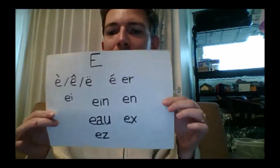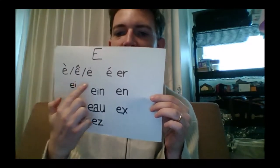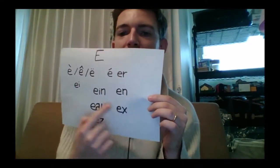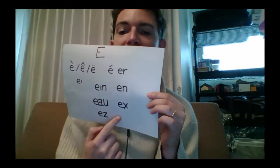Starting with E, you can see it has many different variants. We're starting with E, and it will have É, which is another variant of E, then EI, EA, EO, EAU, and another form of E.